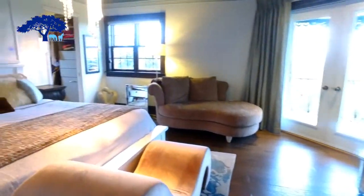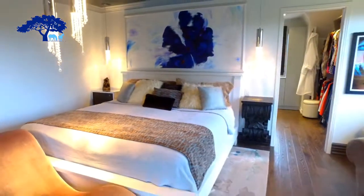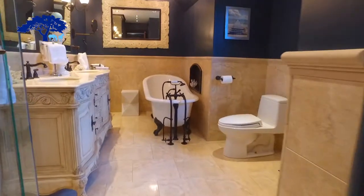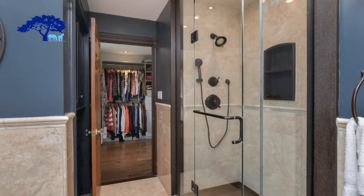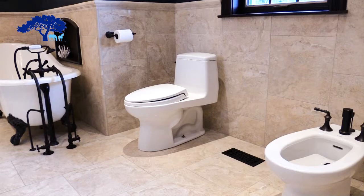Now we're upstairs in the master bedroom. There's an incredible Juliet balcony overlooking the most breathtaking vistas you'll ever see, and the room has dark stained hardwood throughout. Here we are in the most luxurious six-piece bathroom — you've got a glass walk-in shower, double sink, a lovely soaker tub, toilet and bidet, and beautiful marble floors with wonderful lighting.